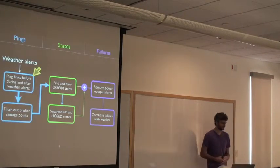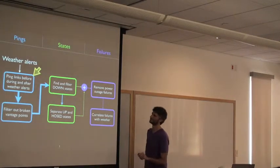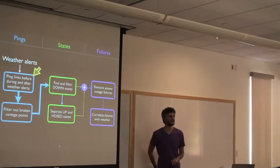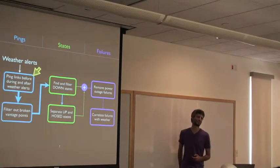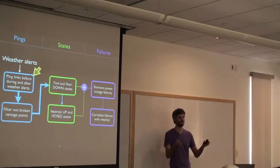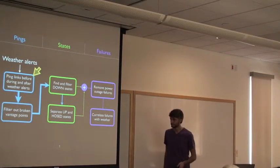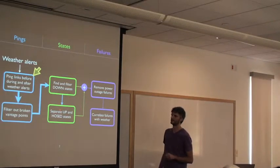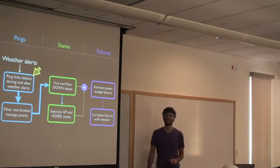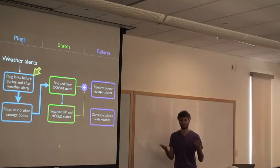Here's the general flow of data analysis. We start with a ton of data from pinging the links, then filter out broken vantage points, since even vantage points can be a source of errors. Then we reduce the data down to states — is this link up or down? We find downs, then pull out ups and this weird state called 'hosed,' which was the source of about a one-and-a-half year headache. Finally, we add these together to find failures: when you have an up-to-down transition, there's a failure.